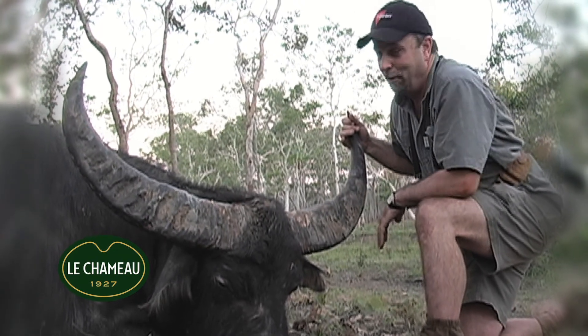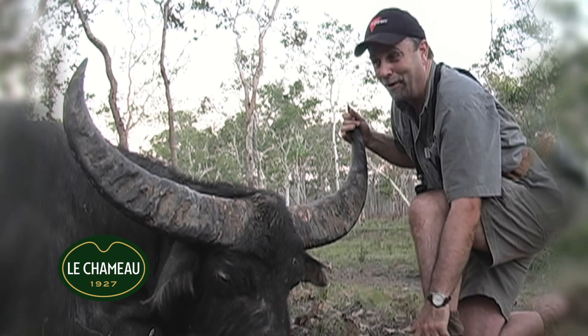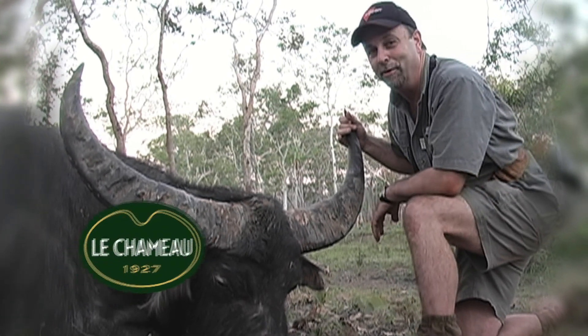If you're going to hunt the globe, or if you're just going to hunt at home, get a great pair of boots. The Global Tracker is exactly that, from Le Chimo.